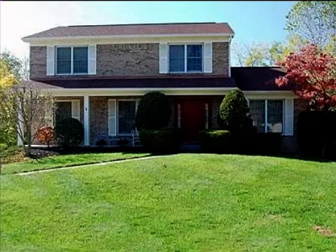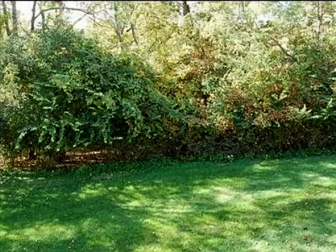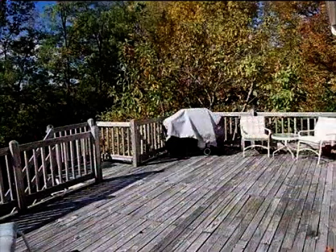This property is a three-bedroom, two full baths, and one-half bath, traditional-style home. This property is listed for $199,000.